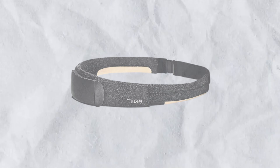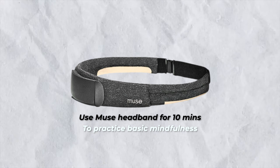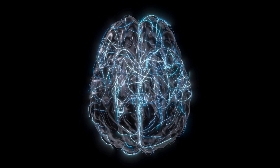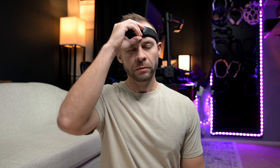My hope is that future AI-driven algorithms will map these transitions more accurately. Until then, the strategy is to use the Muse headband for about 10 minutes to practice basic mindfulness — even for advanced meditators this will help you have a better session overall. It's like putting money in the bank for those 10 minutes so that when your attention circuitry is fully engaged on the breath, you can take off the headband, generate access concentration at will, and enter more advanced meditative states.